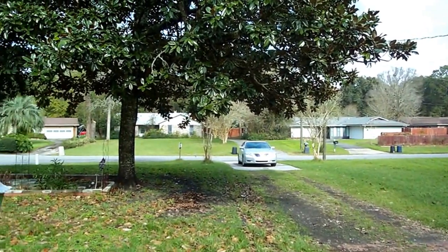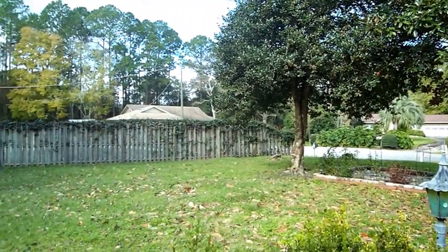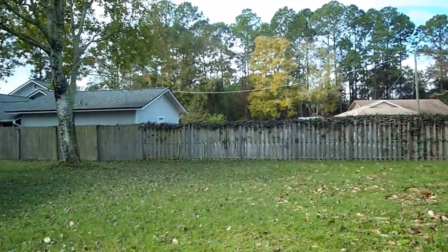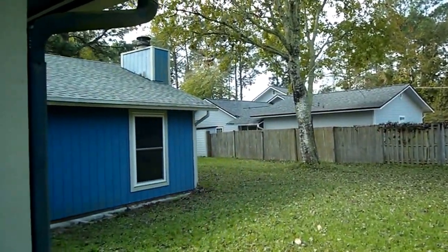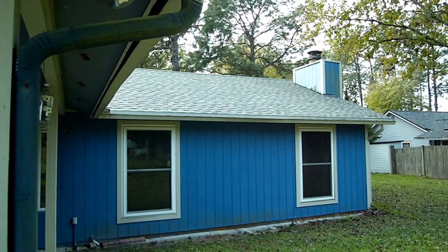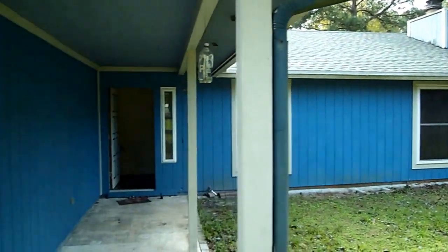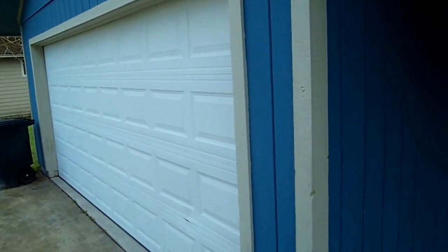Today I'm standing by 410 Lucy's Lane, located in Fleming Island. I'm going to give you a quick tour of the property. I'm standing in the front yard. You'll notice a beautiful architectural roof that was just put on. You have a nice covered porch, and here to the left is the two-car garage. It is a wood siding home.